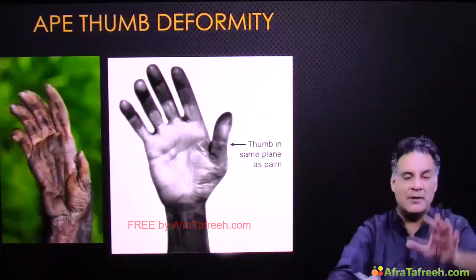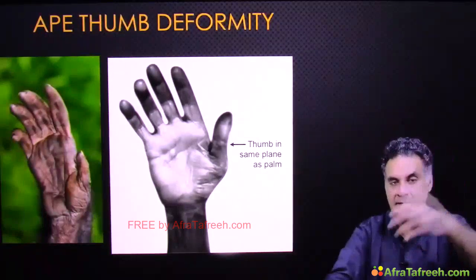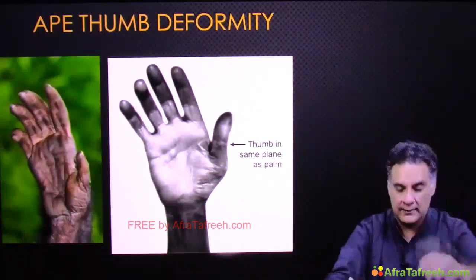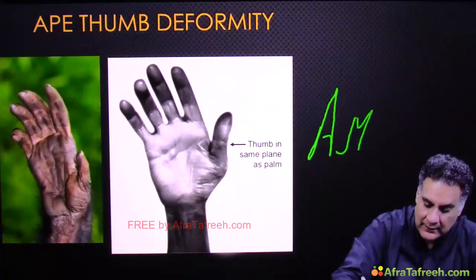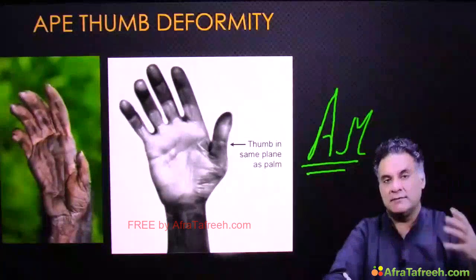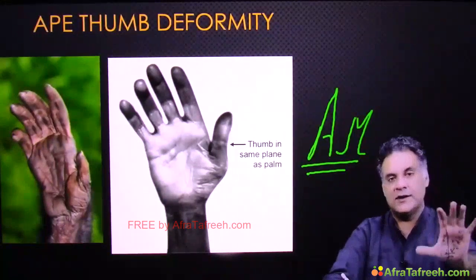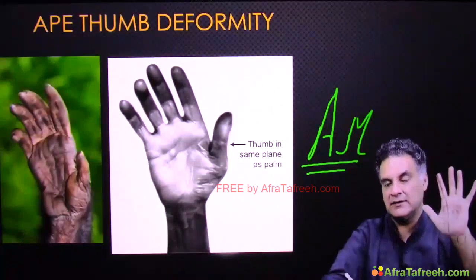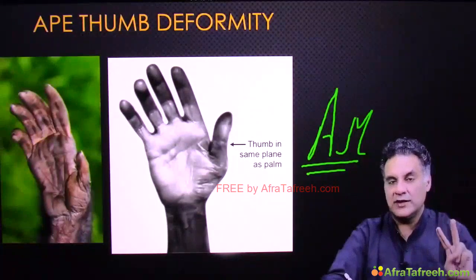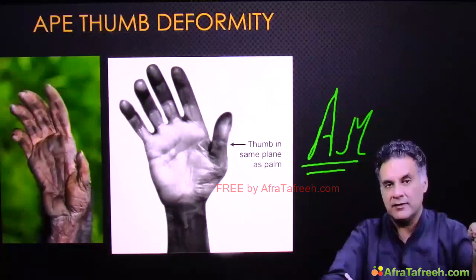People confuse ape thumb deformity with radial nerve — remember: ape thumb is median nerve. Mnemonic: A.M. — Ape, Median. So two mnemonics: for ulnar nerve remember FU (Froment's, Ulnar); for median nerve remember A.M. (Ape thumb, Median).